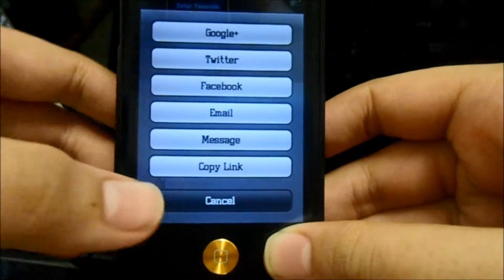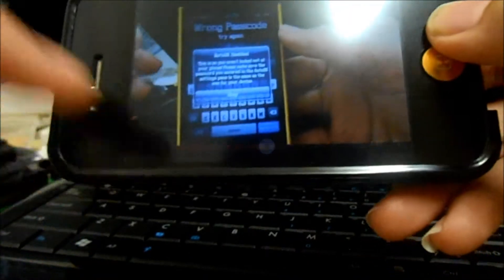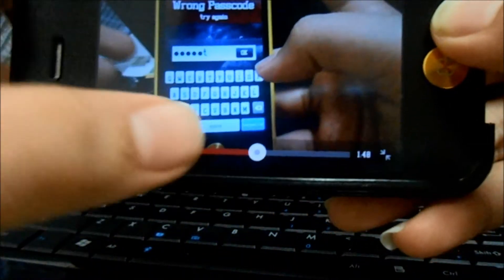You can share easily down here — everywhere you can share easily, you don't have to click the top button. They also changed the play bar right here, which is pretty awesome.